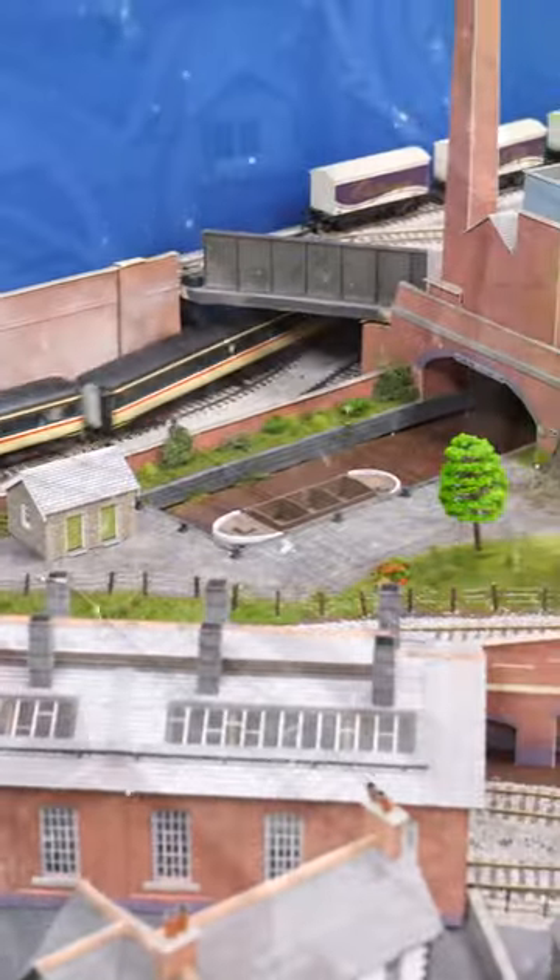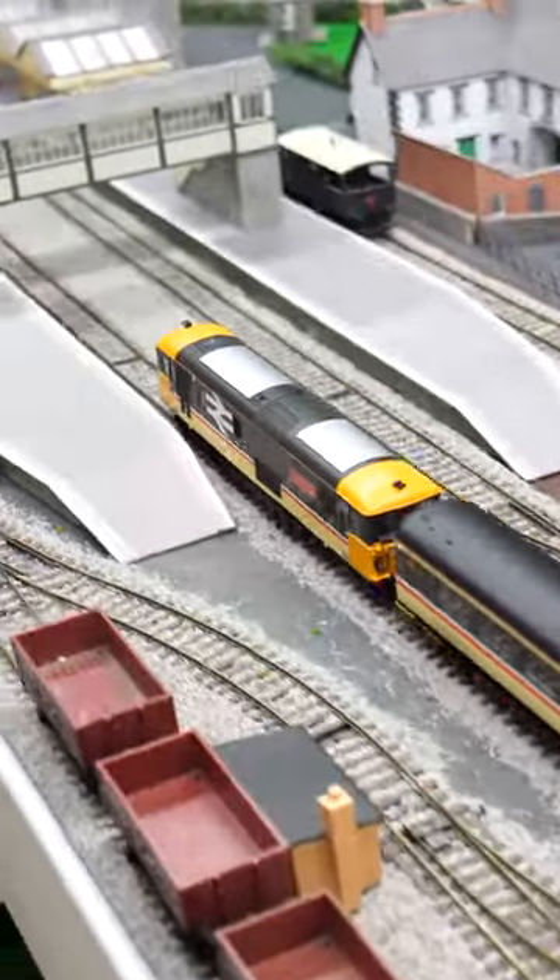This is a slightly older model and doesn't have the lighting or the level of detail seen with newer models, but it still runs really well and it is DCC ready.